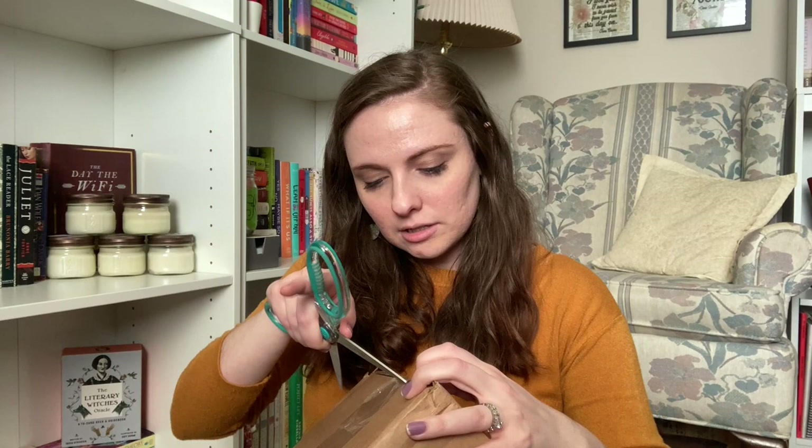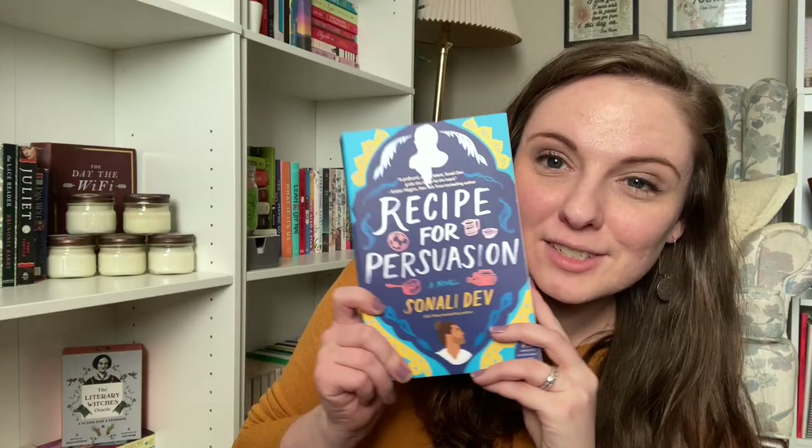On to box two — does anybody else stress when opening boxes with scissors knowing there are books inside because you're afraid you might accidentally cut the cover? We've got some padding in here so it's okay. The first one is A Recipe for Persuasion by Sonali Dev — a modernized retelling of Persuasion by Jane Austen. It's got a recipe on the cover so I think it involves baking or cooking. The quality looks really good — I don't see any dings or anything.